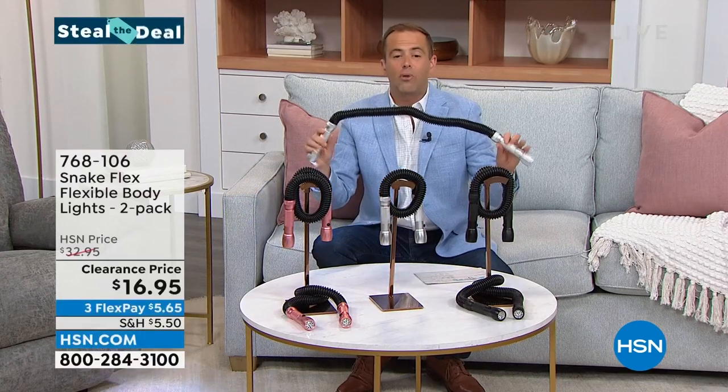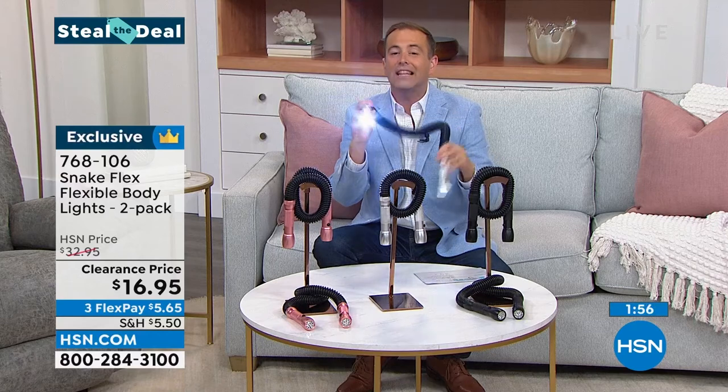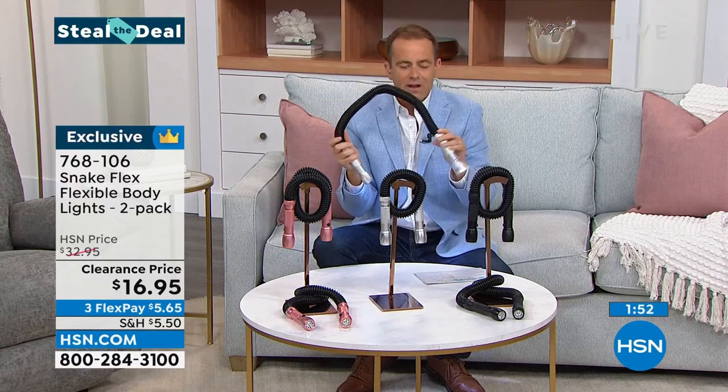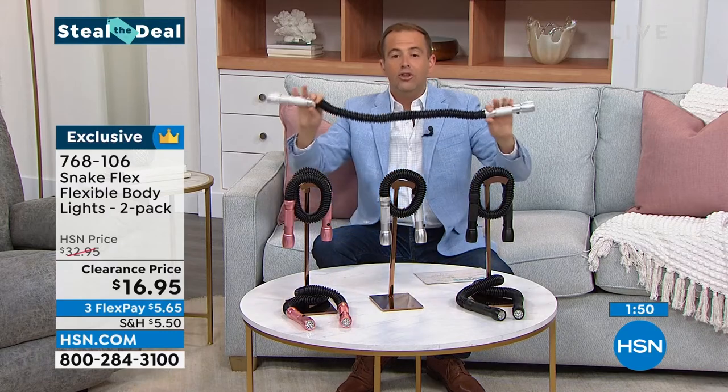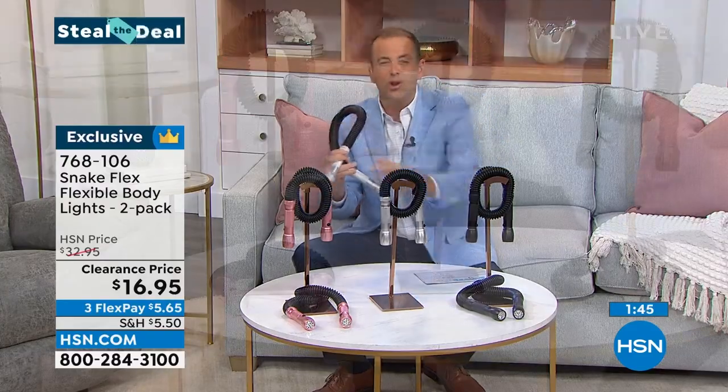Let's do a quick steal the deal — a two-minute steal the deal at a crazy low price. A two-pack of our snake flex light for $16.95. This is a killer deal. We have around 300 or 600 left. You get two of them. I'm holding one of the silver, but you'll get two silver, two black, or two rose gold.